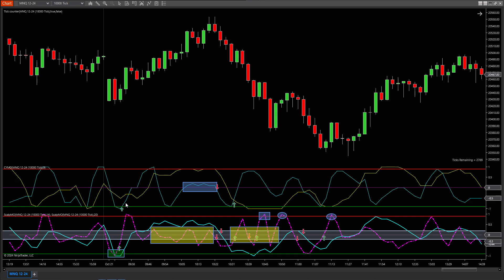That's your go-long signal. When these two indicators align, it's like the stars are saying, 'Go get your money.' What made this trade even sweeter? Both the purple and wave lines dipped below the threshold together — that's a prime setup.